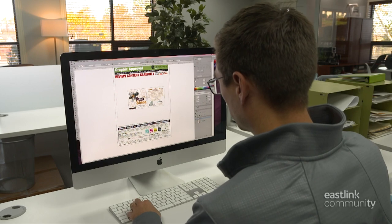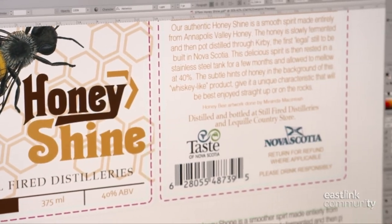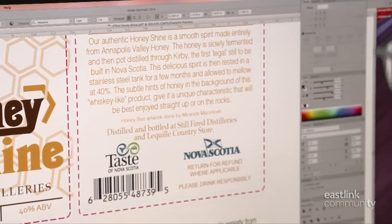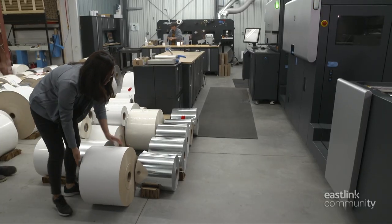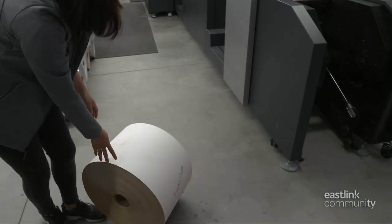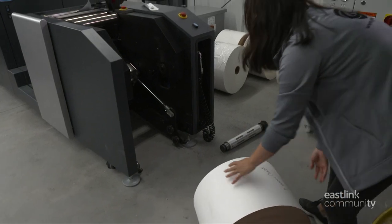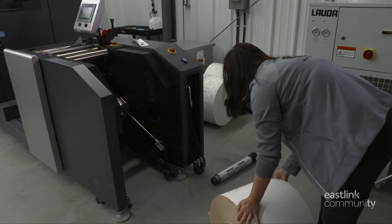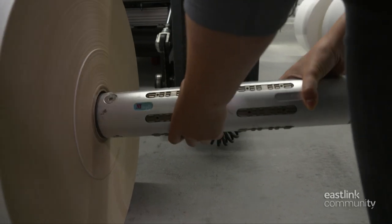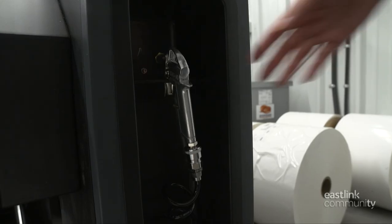Once approved, the graphic designer creates a production file and sends it to the computer system that controls the press. The layout of this file will maximize the allowed printable space in a repeated pattern. Each job on this HP Indigo digital web press runs on roll stock papers and other label materials. This 80-pound roll of stock has pre-assembled glue and liner.